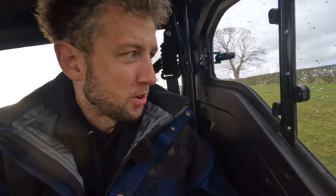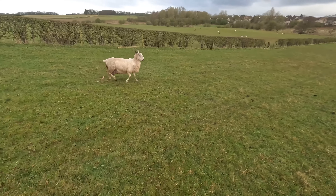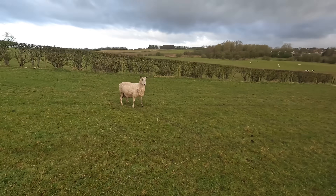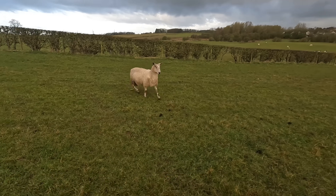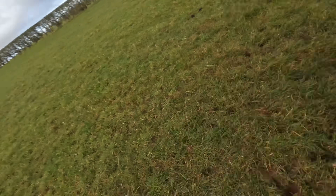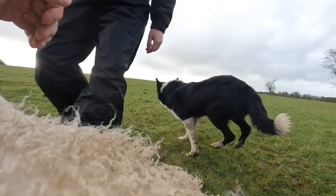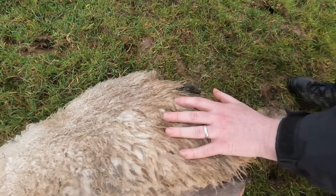We've got a sheep to lamb this morning. Hello Meg. This is a blue-faced Leicester — oh, she's gonna come right for us. Everything's a little harder with the GoPro. She's perfectly presented.